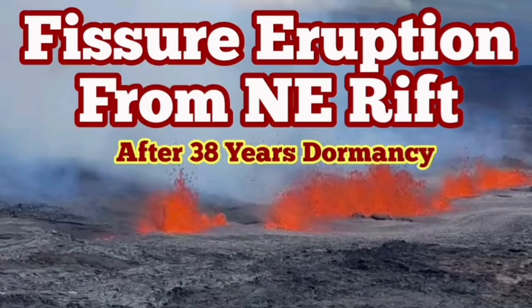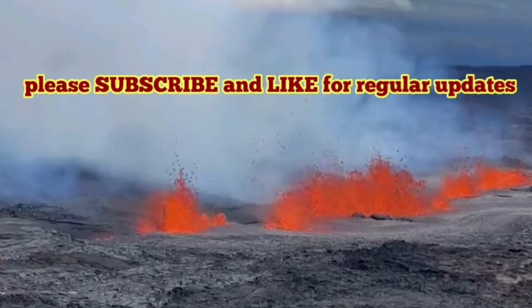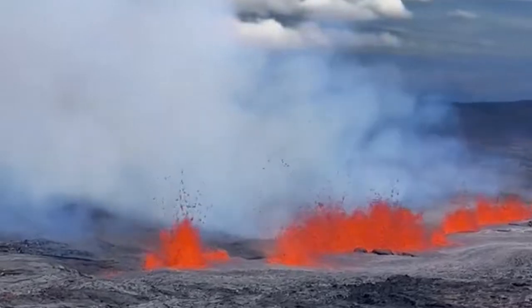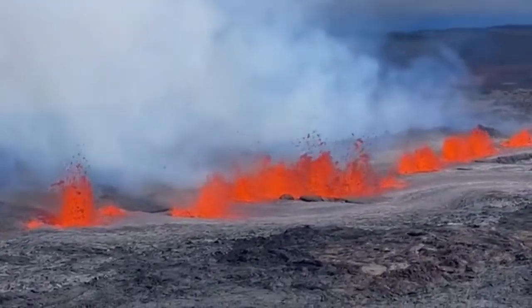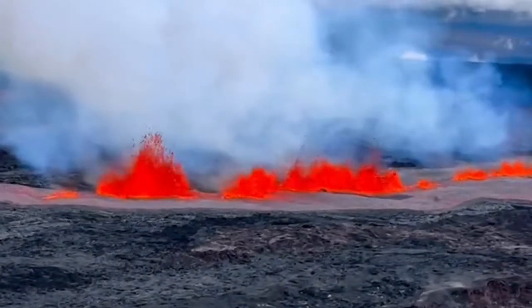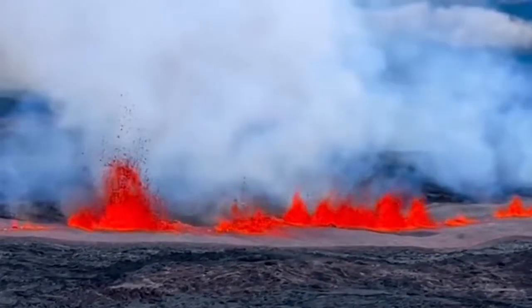Fissure eruption from the northeast rift of the Mauna Loa volcano in Hawaii. The Hawaiian island has a lot of volcanoes — there are shield volcanoes, some of the largest volcanoes in the solar system, definitely on planet Earth. There is a fissure eruption, as you can see. A fissure means cracks from which lava is sprouting out.